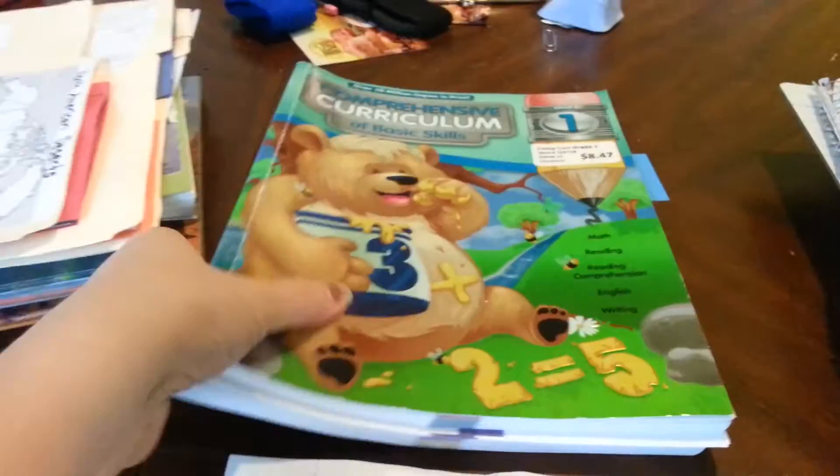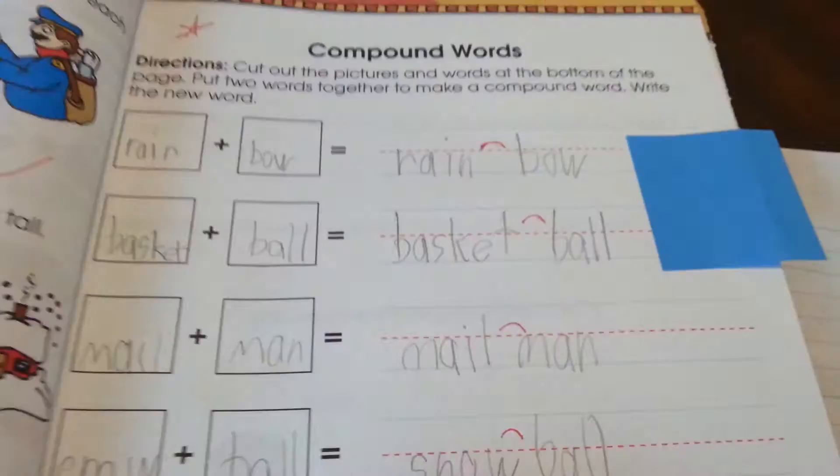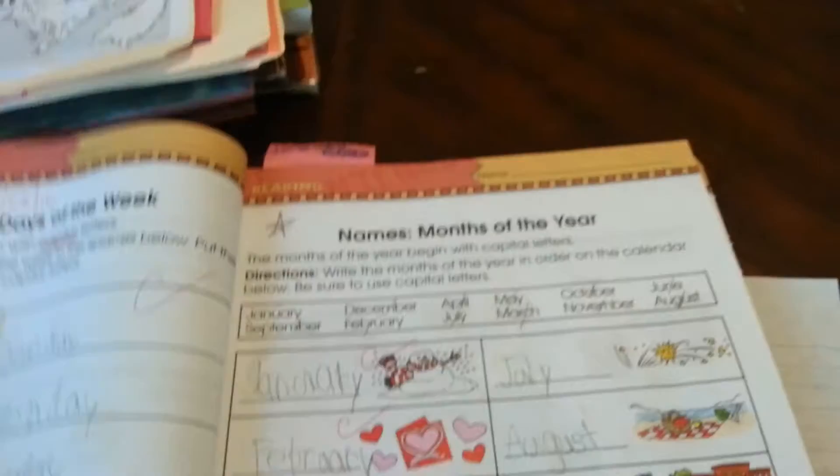Another thing he did was his comprehensive curriculum. He did a few pages — he's doing compound words, names with capital letters, making sure he's got his capitals for special person names. We went over the days of the week and the months of the year; he just had to put them where they went. They were working on more-than-one words. And then he put some words together from the actual book — I tore it up, put it in here, and he put them together and made his own words.